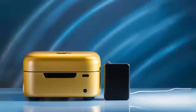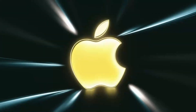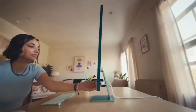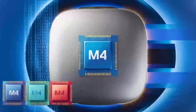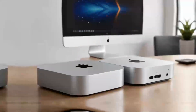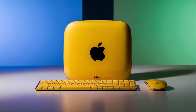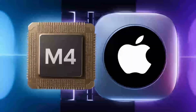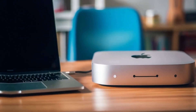No product is without its flaws, so let's address the pros and cons. On the pro side, you've got unparalleled performance for its size, an affordable starting price of $599, and seamless integration with the Apple ecosystem. However, it's not perfect. The lack of USB-A ports might annoy users with older peripherals, and the placement of the power button on the bottom of the device is an odd choice — it's not the easiest to reach. And of course, as with all Macs, it's not upgradable, so choose your configuration wisely.